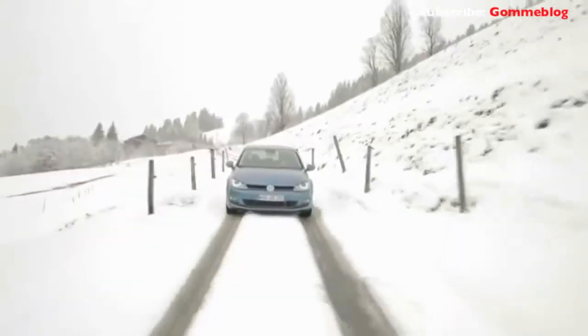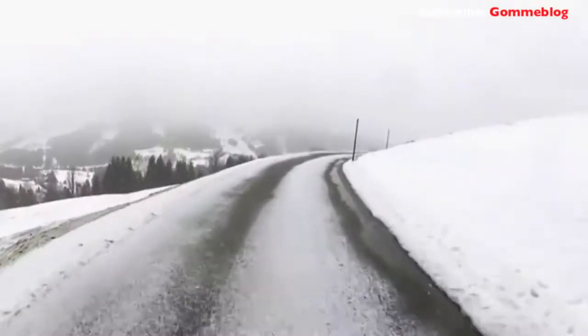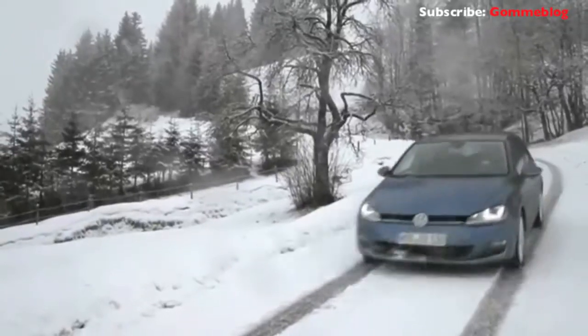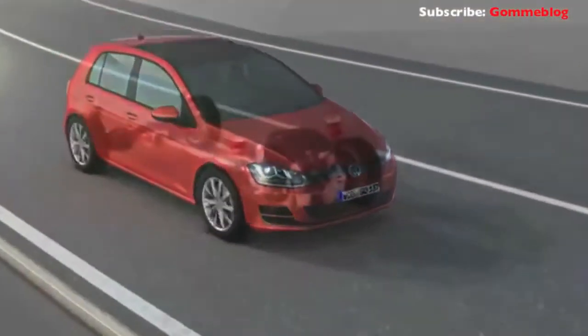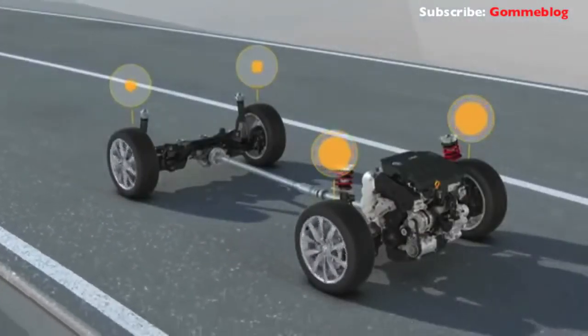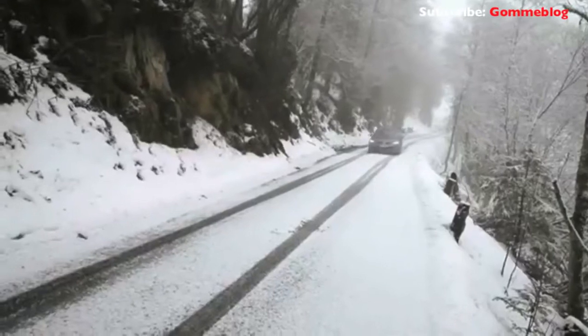The intelligently controlled four-motion drive reacts extremely quickly to every conceivable influence — black ice, bends, steep uphills. The four-wheel drive system recognizes every driving situation and reacts accordingly, distributing power to all four wheels as required.